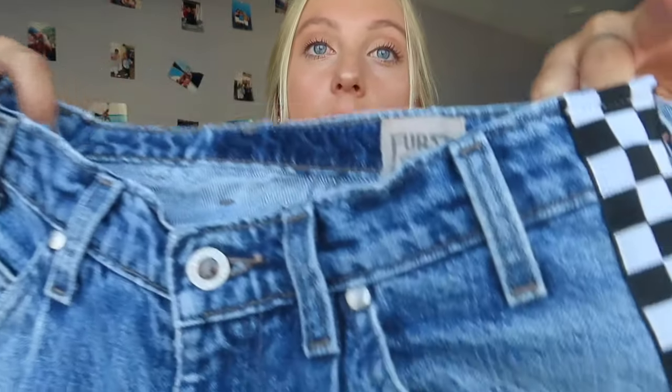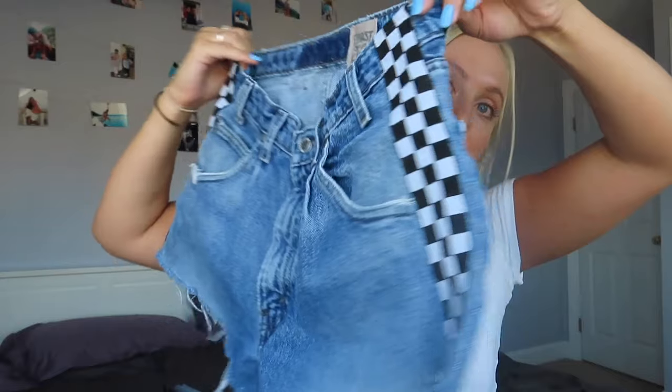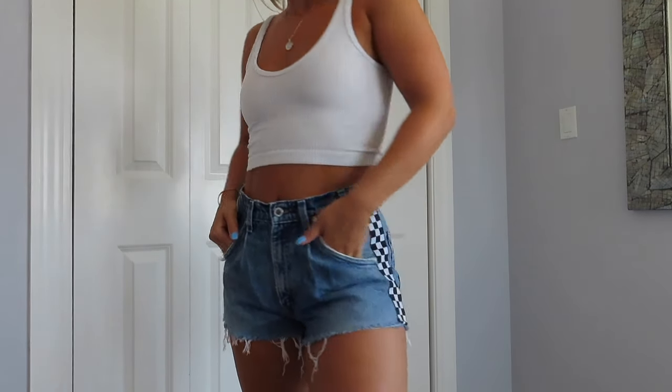I also got these First of a Kind shorts — they're one size and have a checker print down the side. These are the only shorts that actually fit me. Usually shorts are too tight in the butt and too big on the waist, but these fit really well. You do have to try them on since they vary in size. The last thing I got from LF was this camo tape belt. I think it can dress up anything and make it really cute, though I haven't worn it yet.